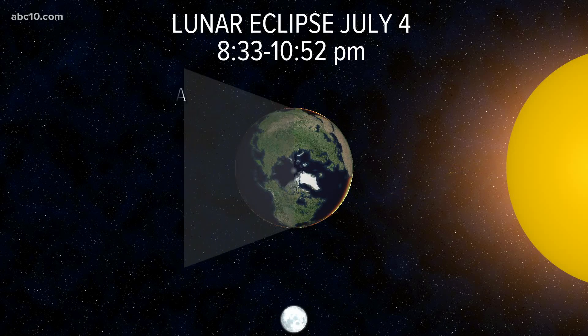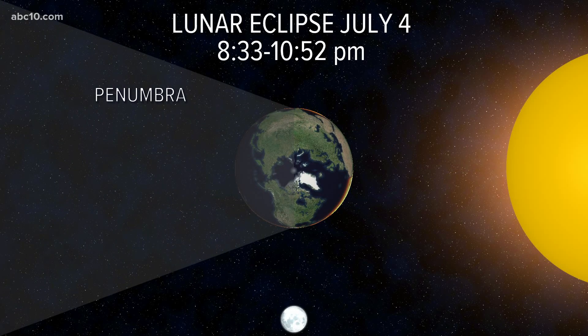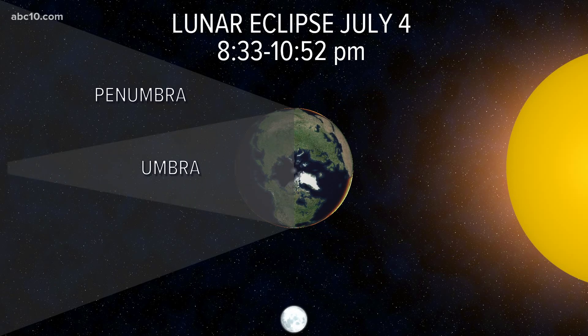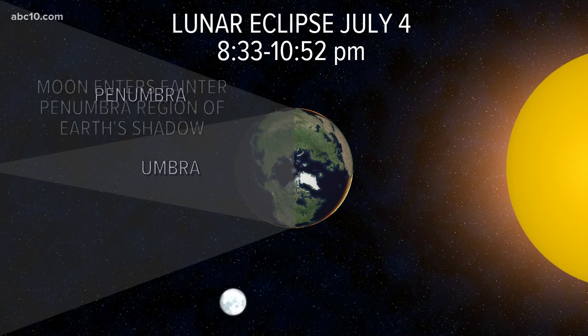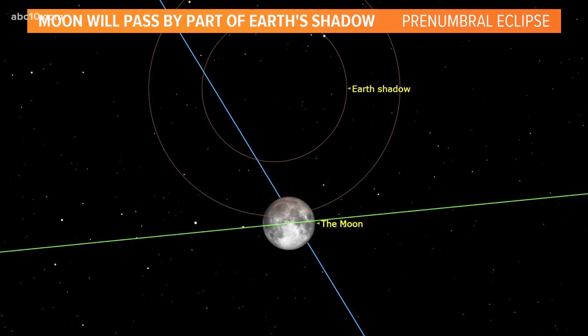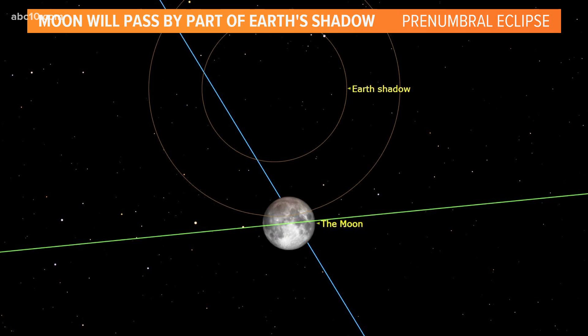This is the earth's shadow that will be on the moon. Now, this one is not a total lunar eclipse where the moon would appear red — and that's really a big one. This one is a partial lunar eclipse as it hits part of the shadow of the earth right about there. So not in the full shadow — that would be the umbra. This is a penumbral eclipse.